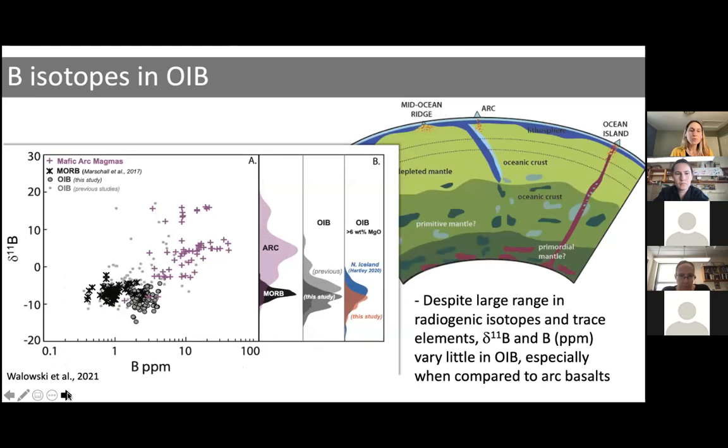We also want to consider boron concentration. On a plot of δ¹¹B versus boron concentration, ocean island basalts and MORBs overlap in δ¹¹B, but the OIBs have slightly higher concentrations of boron. This is likely a result of OIBs being lower-degree partial melts, so the boron concentration isn't as diluted. Whether this difference is inherent to the mantle source from which they were derived is something I'll address in a few slides.